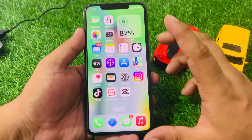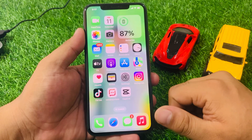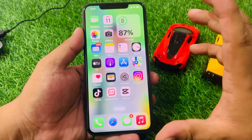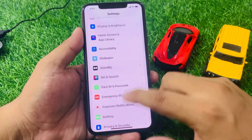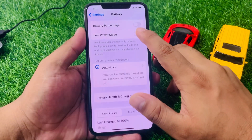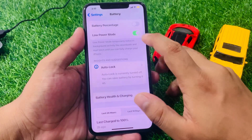Another solution is to enable Low Power Mode. Tap on Settings, scroll down to find Battery, tap on the Low Power Mode toggle and turn it on to fix your problem.